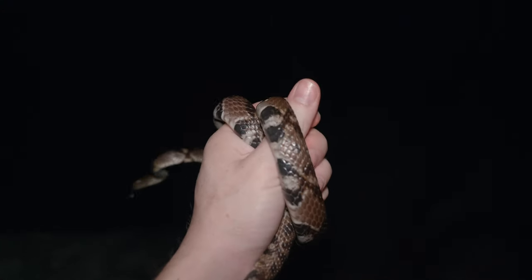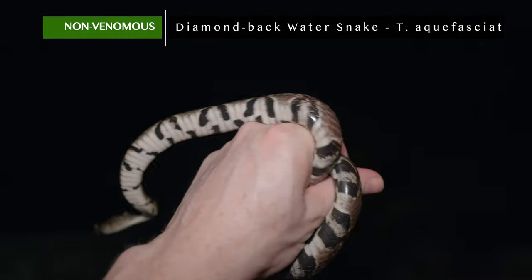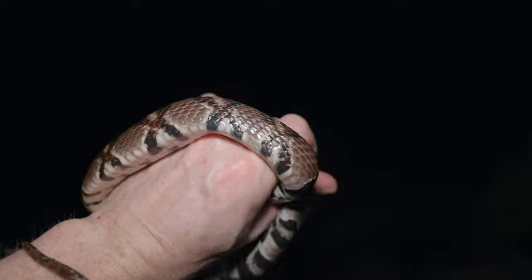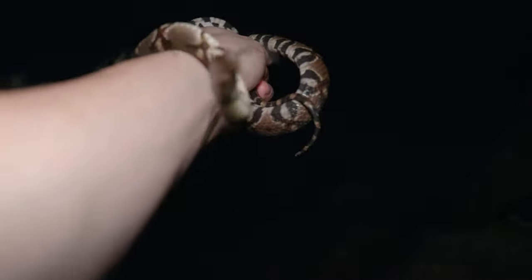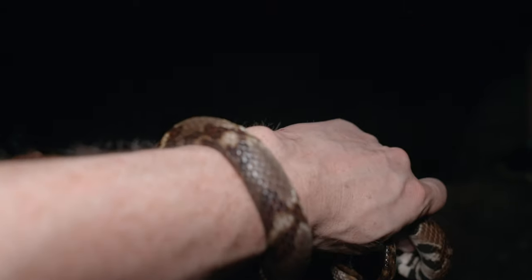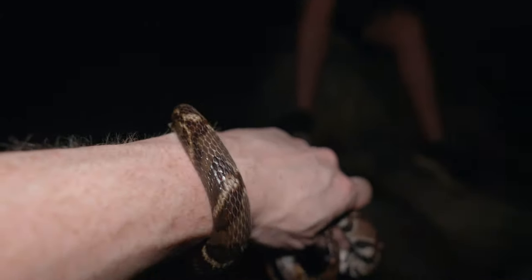We've got our next snake of the night and it's a diamondback water snake — a very common species around this area, we've shown these on the vlog before. You can see here they're really ornate snakes with these diamond-like patterns down their body that wrap around all the way underneath, and a really attractive kind of brick red colored head. Really fun snakes. It's kind of a long night here because we're finding so much, so I'm going to go ahead and let this one go and we're going to keep on looking.